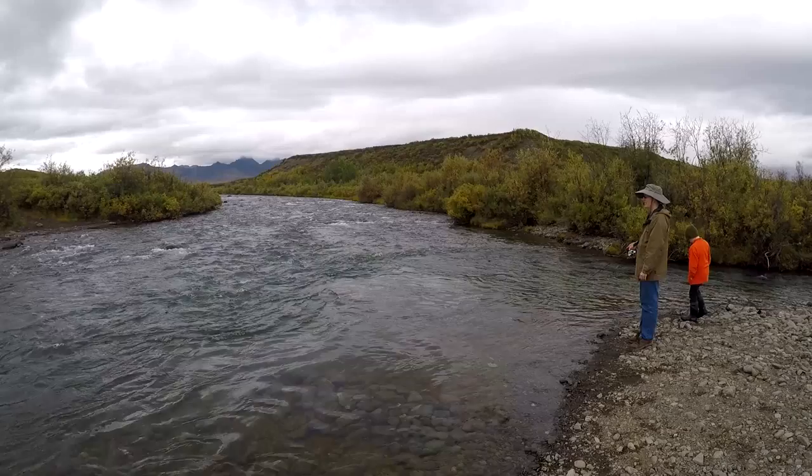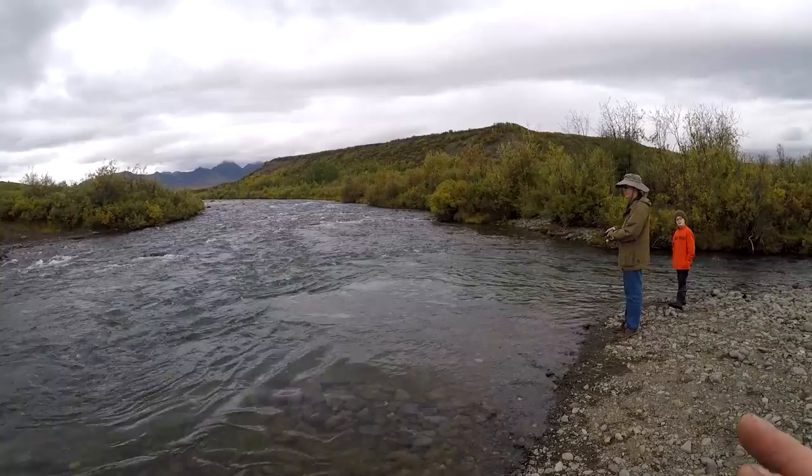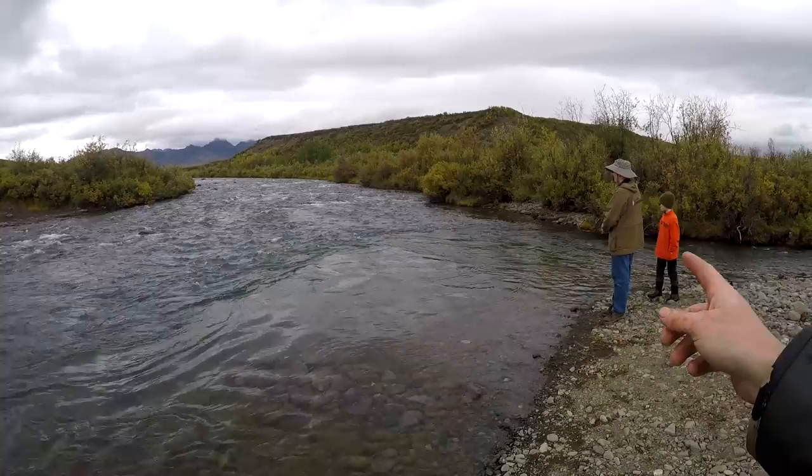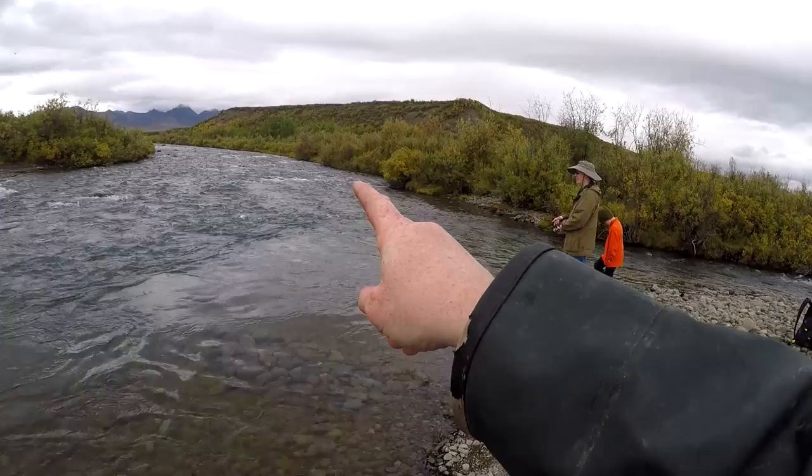Fishing for grayling in streams, it's all about reading the current. You've got this great spot where you've got the main current coming down here. You've got this side feeder stream coming in and kind of deep slack water right in here. Most of our hits have been either in this little feeder stream, the current along the side of the main stream, and right between the fast water and the slow water. The seams in between fast water and slow water are always good.